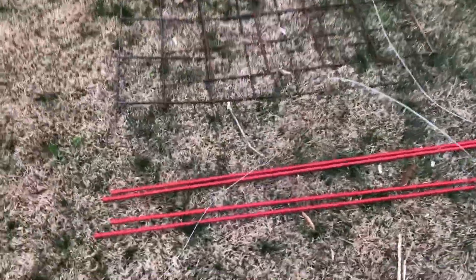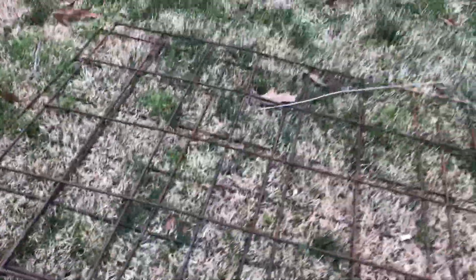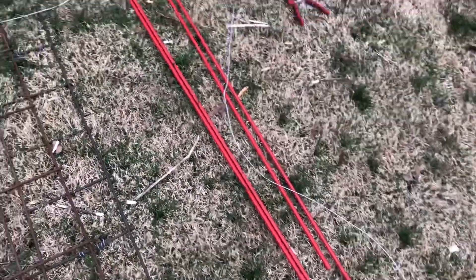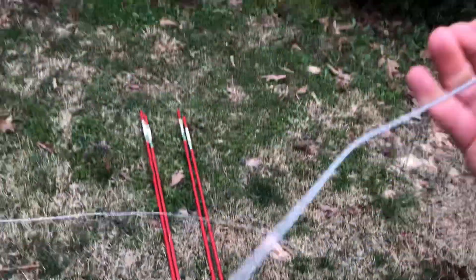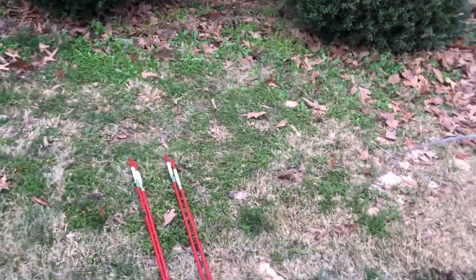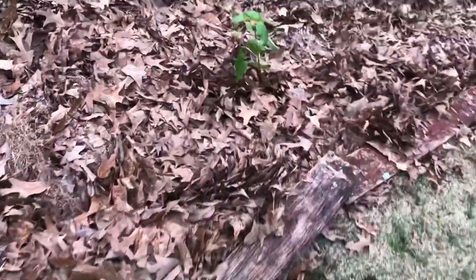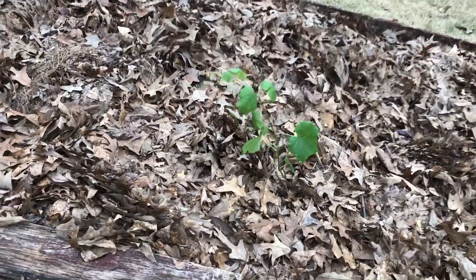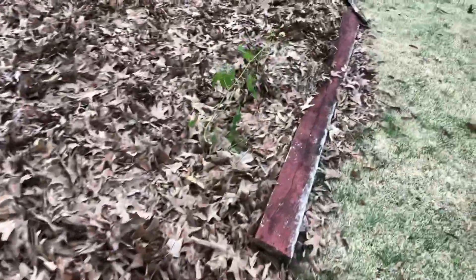We're going to build our grape trellis right now. I found some cattle panels out on the property — they are a little rusty, but they will do. I picked up a few permanent stakes and we have a dilapidated fence on our property, so I just cut some wire from there. We're going to build our trellis system right over here for the white grape and the red grape.